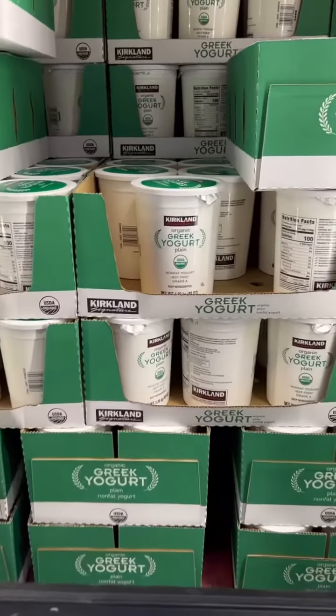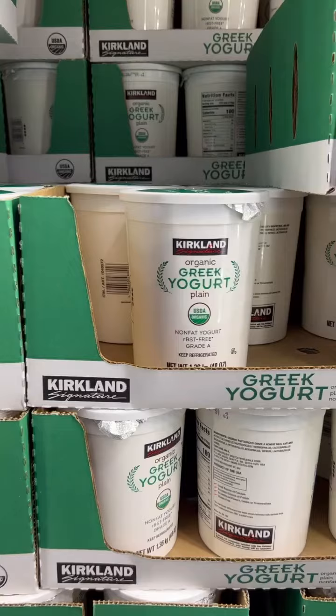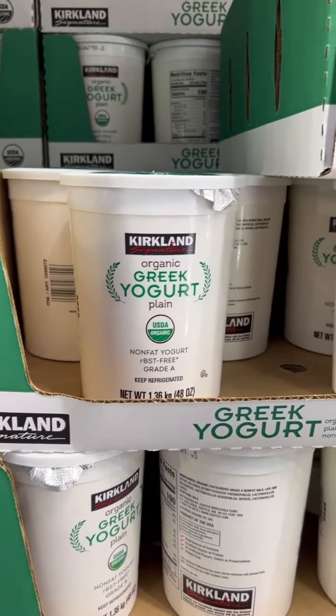So many yogurts out there can be a huge culprit of hidden sugars. So just find a plain Greek yogurt and then add some berries to it for some sweetness.